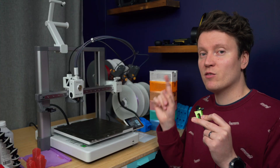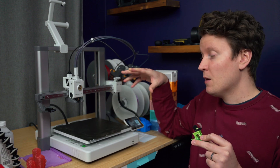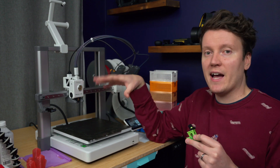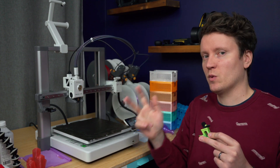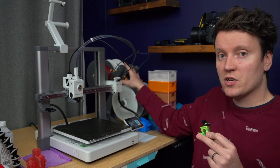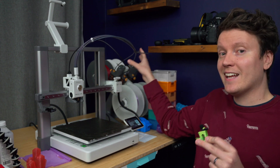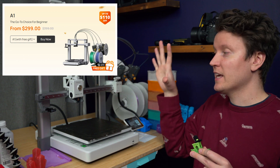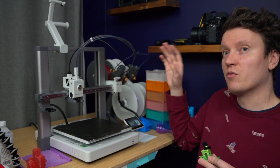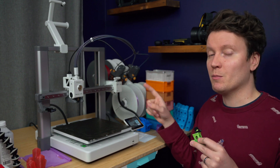The next Bamboo Lab printer is the regular A1. This is another bed-slinger-type printer, so the bed moves back and forth, but it has the same build volume as their Core XY printers — the P1P, P1S, and X1 Carbon. This one can be bought with or without the extra spool-changer AMS Lite on the back. You can get just the printer for $300, or the printer with the AMS Lite for $450. So the AMS Lite is an extra $150, but if you buy it separately it'll be $200.